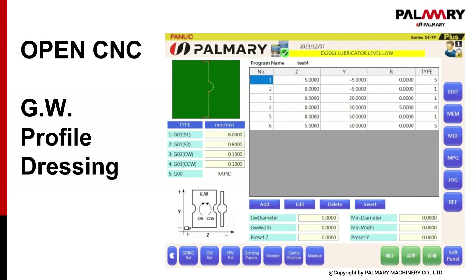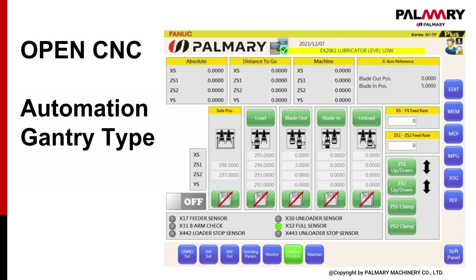User-friendliness is also a primary priority. There is a built-in graphic interface. Customers will only need to input parameters into a conversation box to create profile paths automatically. All functions including automation are integrated in the graphic screen.